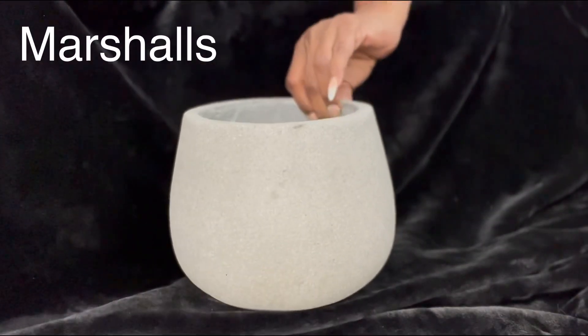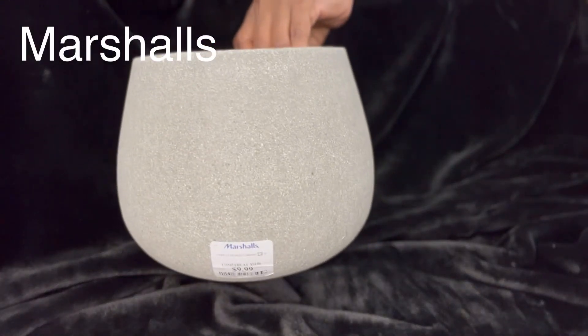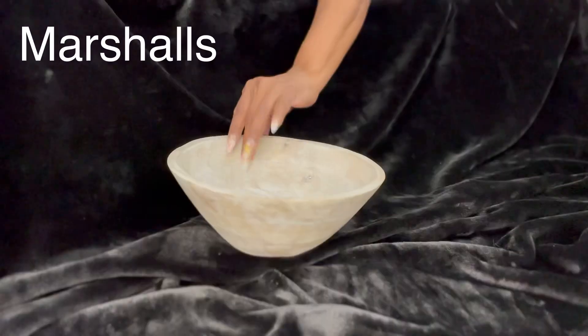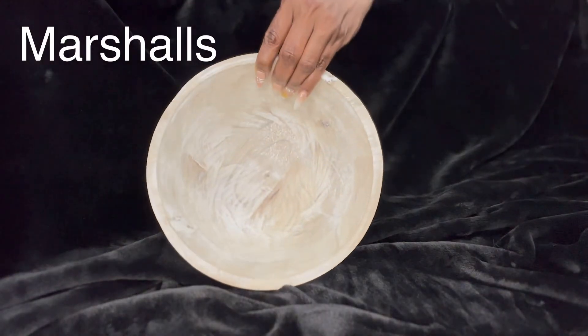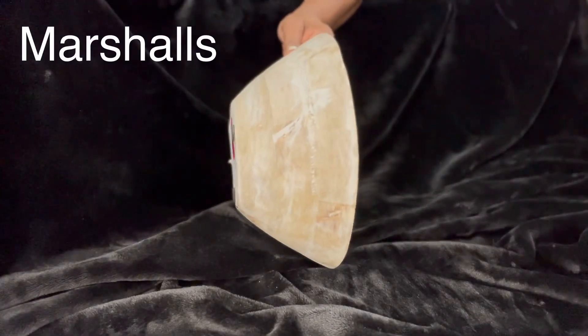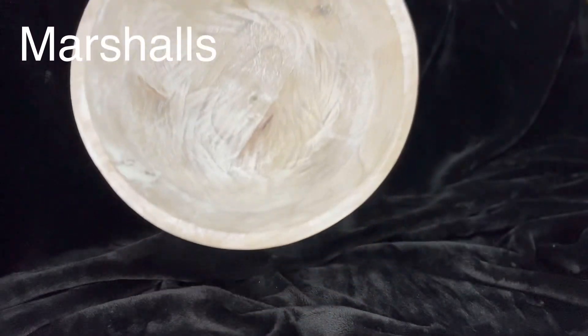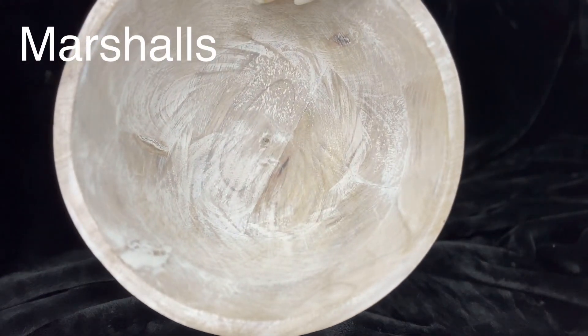Here's a perfect example of a simplistic, streamlined piece. This is a textured cement bowl or planter, and the edges are so very clean and simple on it. And then here is a wooden round bowl — I love the simple, natural detail in this bowl.